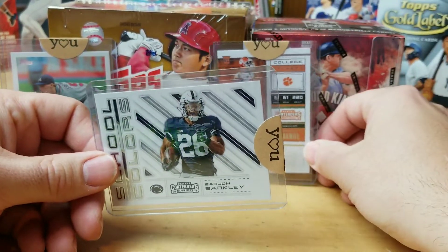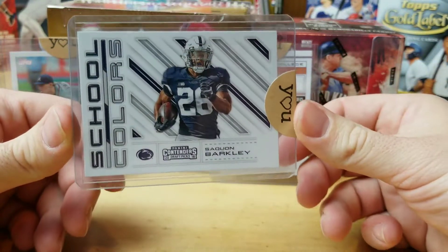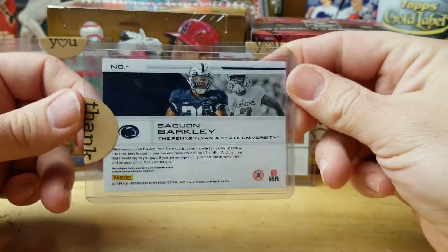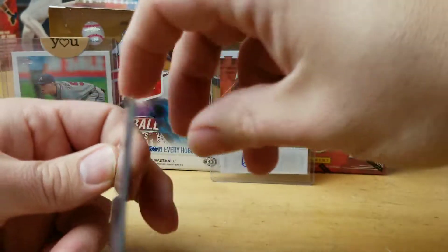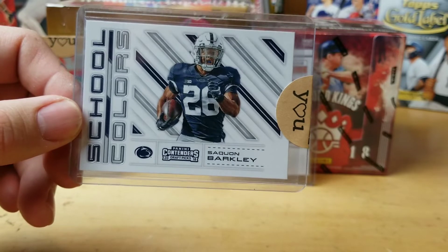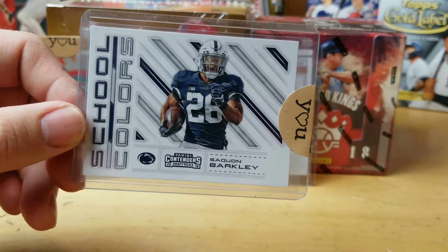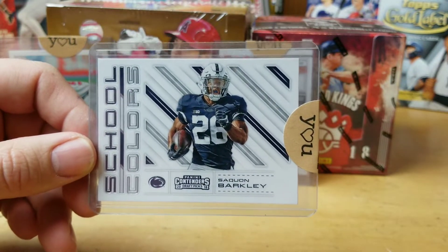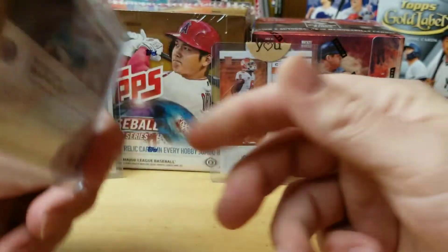The next card we sold was also out of the Contenders — a Saquon Barkley Skullcullers card. I had it listed for $2.50, listed it Saturday, and took an offer on Sunday for $1.75. PayPal fees were $0.35, bringing it down to $1.40. eBay fees were $0.16, bringing it down to $1.24. Shipping was about $0.58, bringing this card down to $0.66.